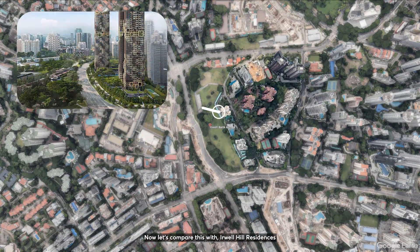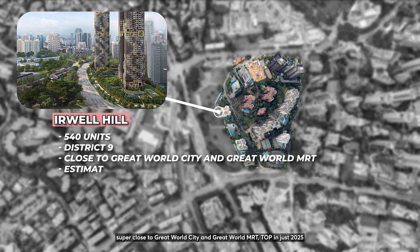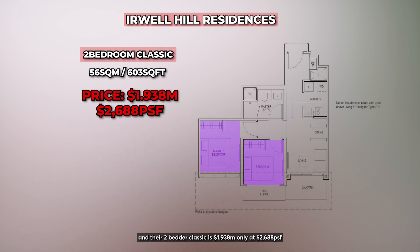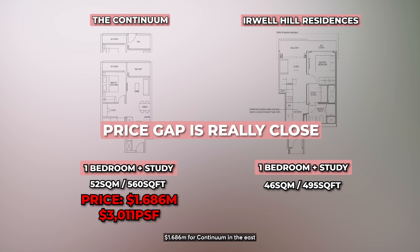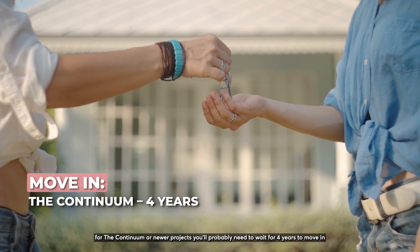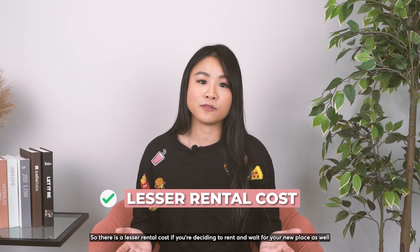Now let's compare this with Orchard Hill Residences — a 540-unit leasehold project in District 9, super close to Great World City and Great World MRT, with TOP in just 2025. We are talking about a really prime location. Currently, its 1-bedder plus study is asking $1.647 million at only $2,639 PSF, and their 2-bedder classic is at $1.938 million at $2,688 PSF. Again, the price gap is really close — $1.686 million for The Continuum in the East versus $1.647 million for an extremely high-floor unit in the Orchard/River Valley area. Which would you go for? Also, for newer projects like The Continuum, you need to wait about 4 years to move in, but for this CCR project you only wait 2 years, meaning lesser rental costs while waiting.